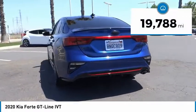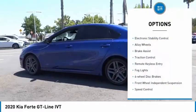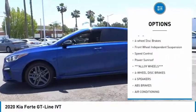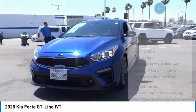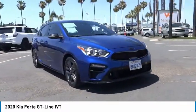This vehicle has less than 20,000 miles. Here are some of this vehicle's great options: electronic stability control, alloy wheels, brake assist, traction control, remote keyless entry, fog lights, four-wheel disc brakes, front-wheel independent suspension, speed control, and power sunroof.